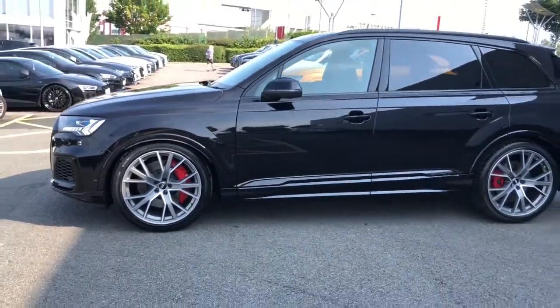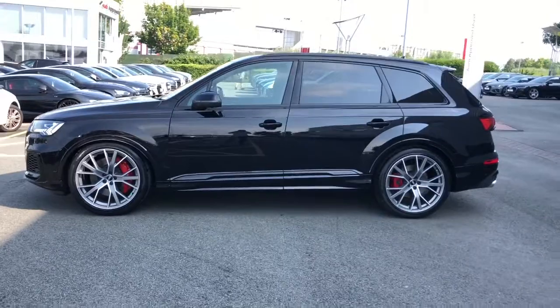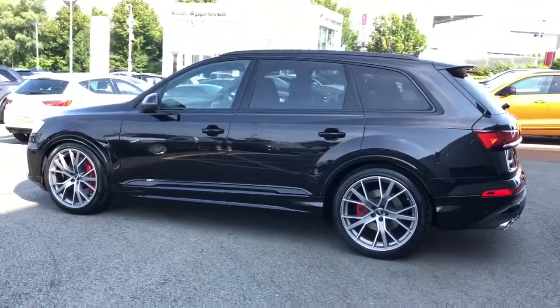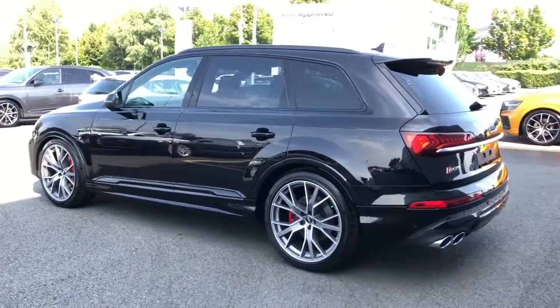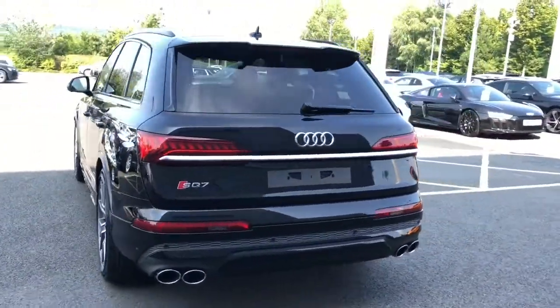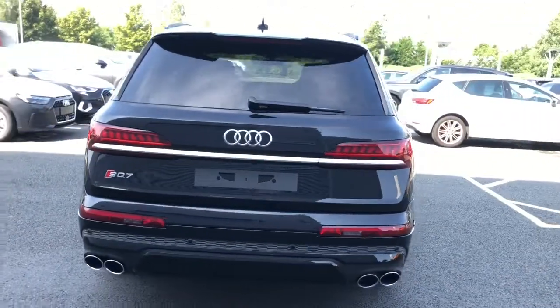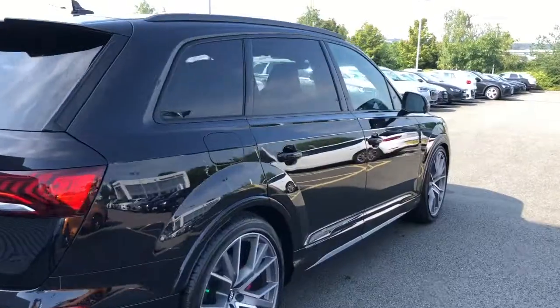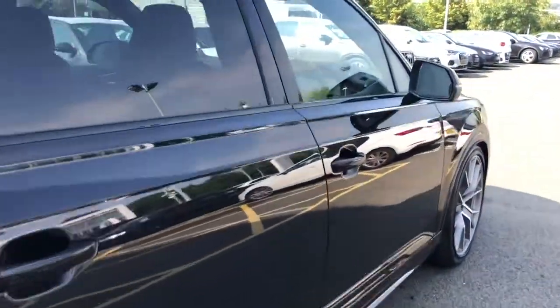The vehicle features 22 inch alloy wheels with red painted brake calipers, HD matrix LED headlights with Audi laser light. It also features the titanium black styling pack with privacy glass to the rear and rear side windows, the S line roof spoiler, and the S specific adaptive air sport suspension.